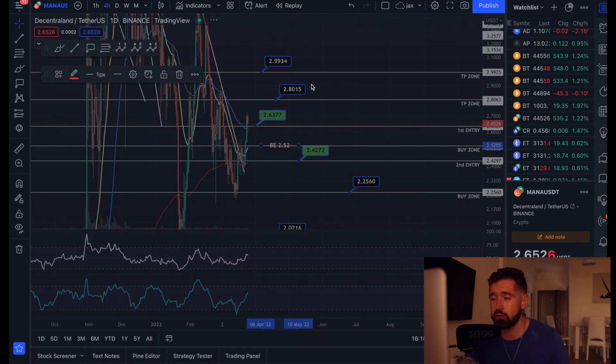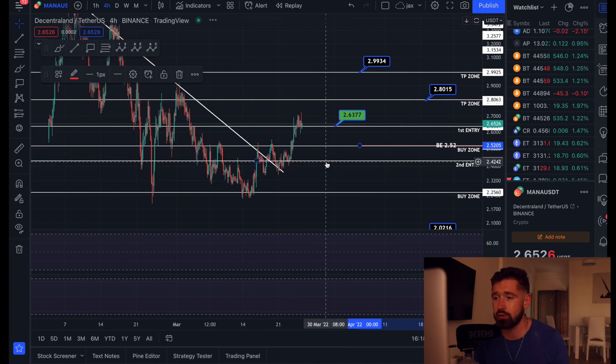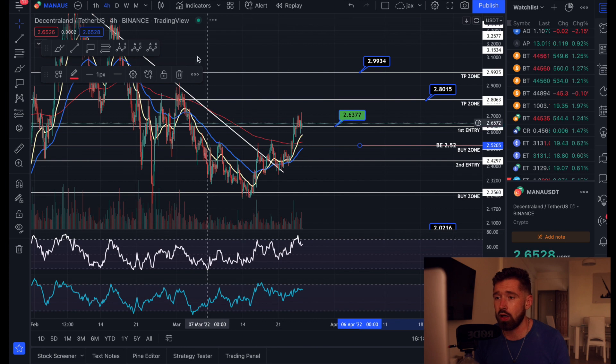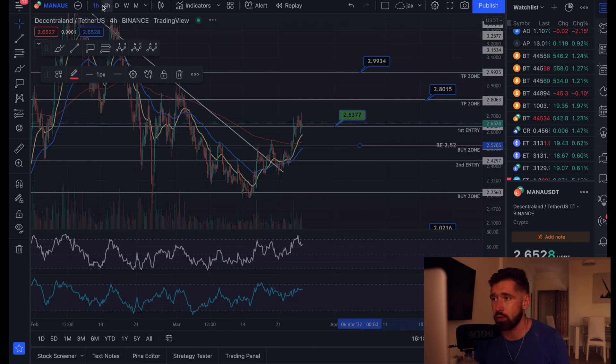Currently MANA is up about five percent — at the peak here, probably about seven to eight percent. The reason I called an exit is because on the four-hour time frame you can see we have trended towards overbought on the money flow as well as the RSI.